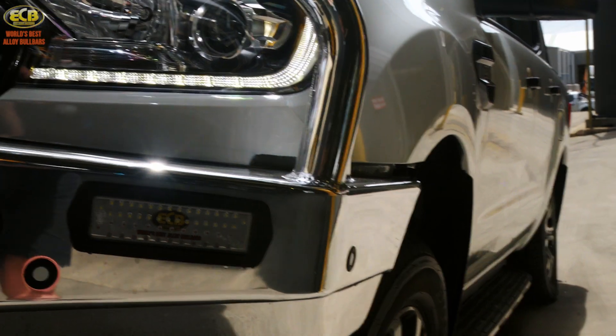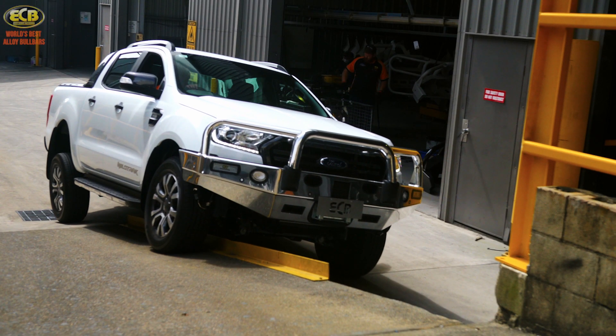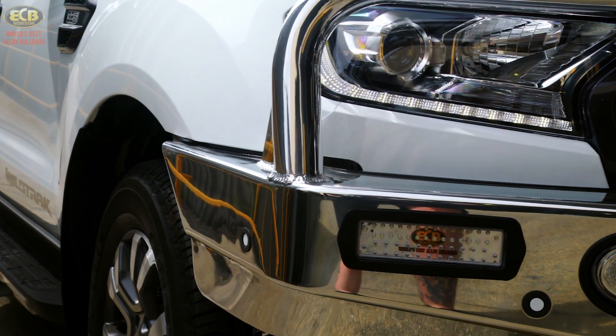This test measures the flex of the Ranger's frame and maximum articulation of the suspension to ensure all body panels are clear of the bull bar.